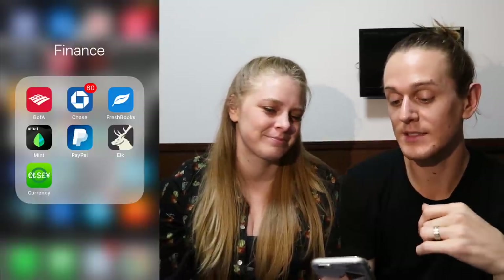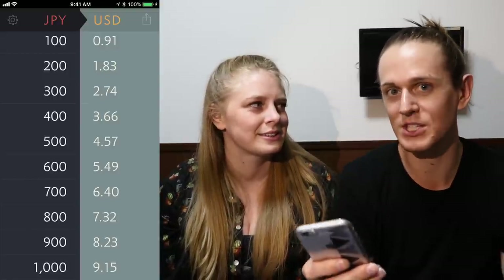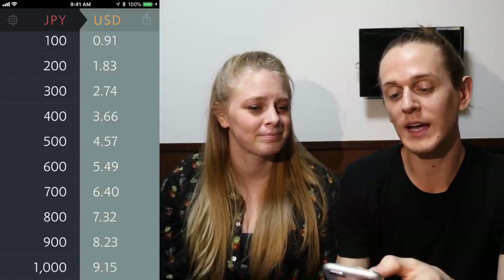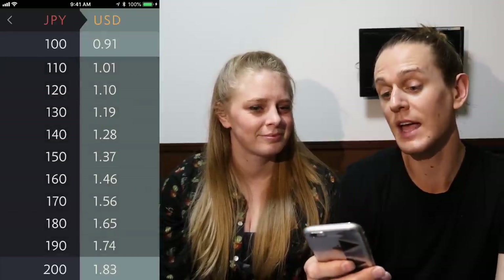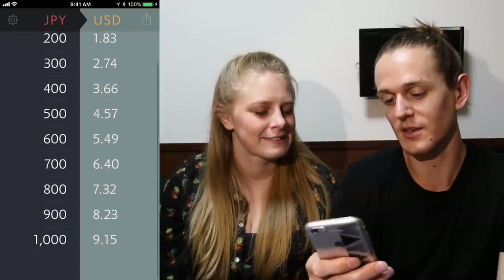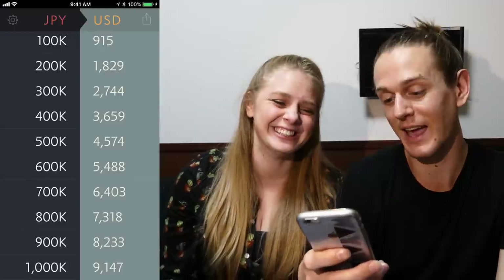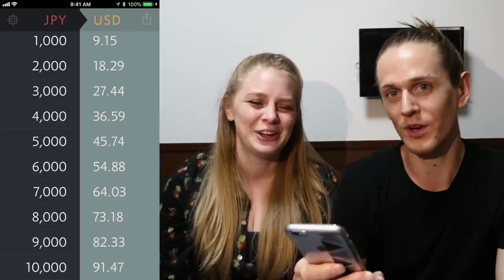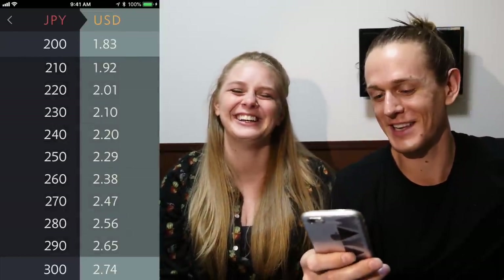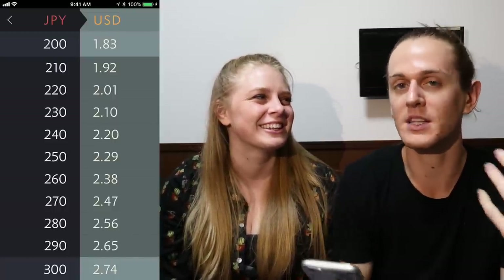The second currency app we use is Elk. This one's interesting — it doesn't actually let you type in a specific amount. Instead, it's like a quick glance at approximately how much something is. You can see at the top: 100 Japanese yen equals $0.91 USD. You can double tap on 100 and it gives you breakdowns by 10, so 110 yen is $1.01, etc. You navigate by swiping horizontally — left or right — to go from 100 to 1,000 to 10,000 yen. What's 10,000 yen? $91. It's a great way of quickly referencing approximately how much something is.